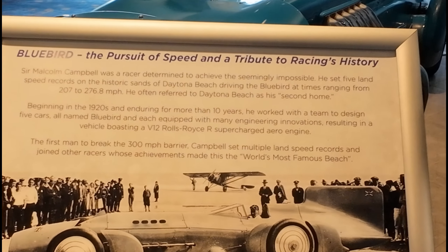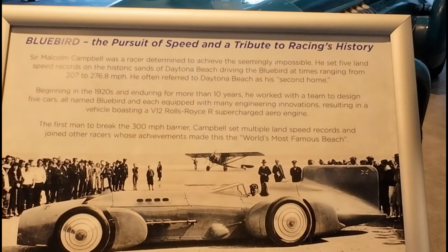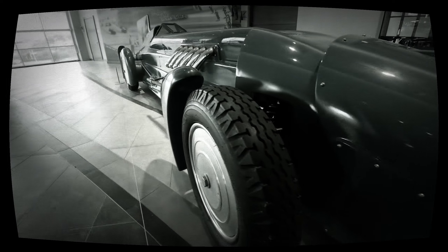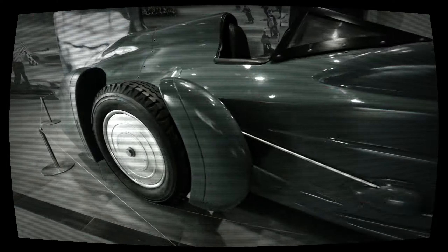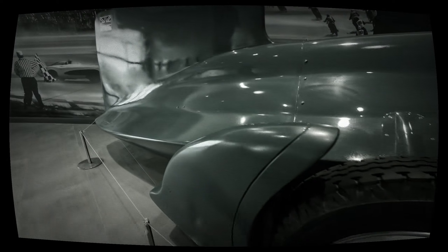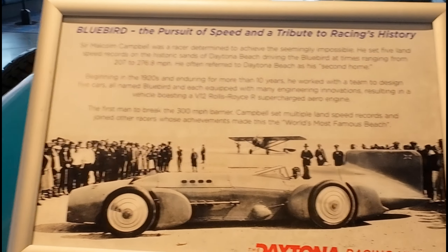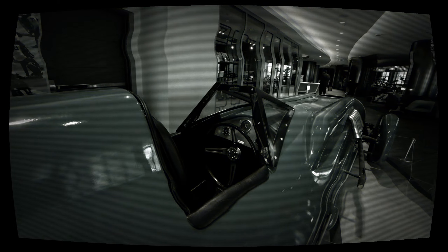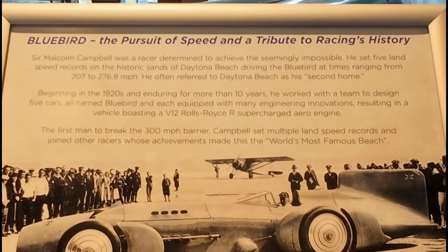There's a little gift shop here and a display about the Bluebird. Sir Malcolm Campbell was a racer determined to achieve the seemingly impossible. He set five land speed records on the historic sands of Daytona Beach, driving the Bluebird at speeds ranging from 207 to 276 miles per hour. He often referred to Daytona Beach as his second home, beginning in the 1920s, working with his team to design five cars all named Bluebird, each equipped with many engineering innovations — including a V12 Rolls-Royce supercharged aero engine. He was the first man to break the 300 miles per hour barrier.